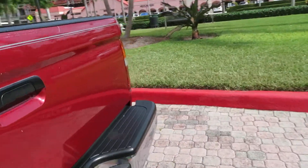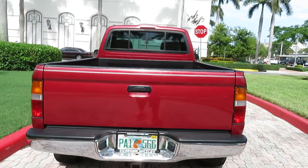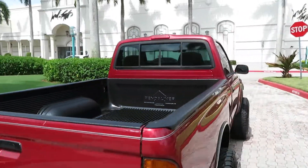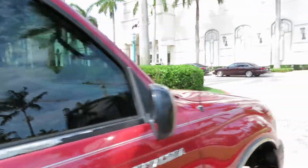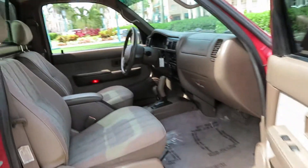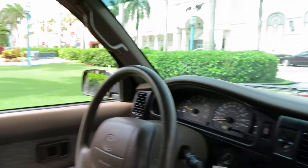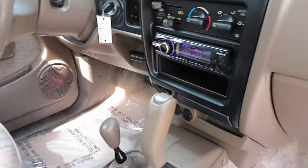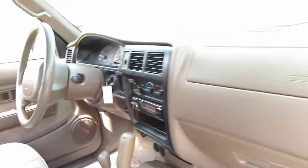Hardly noticeable — that's about it as far as rust goes. Super clean truck, it's running right now. The interior is very fresh, original — not all beat up, no burn holes, carpets are nice, excellent condition. No warning lights on, drives great. It's got an upgraded CD player with a USB connection and satellite radio.